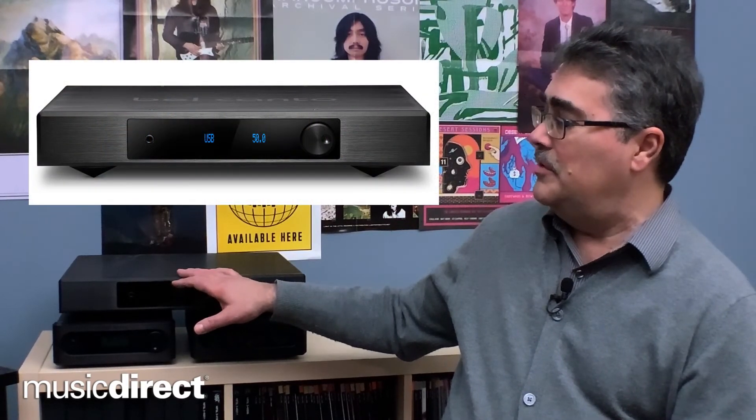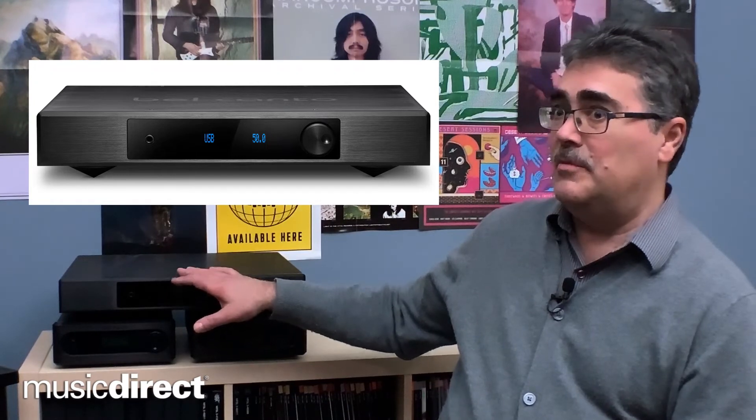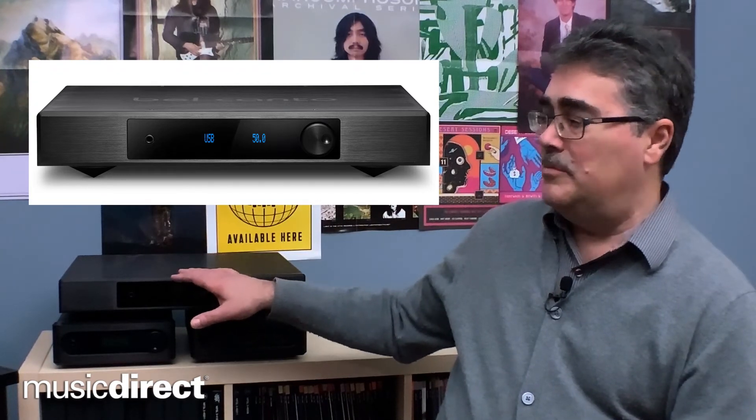Our newest product line, the E1X, is sitting up here. This is a fully integrated unit including amplification, streaming, moving magnet and moving coil phono pre-amplifier, analog inputs, and traditional digital inputs. It does everything in one box — a couple hundred watts a channel — a real powerhouse. It does everything.